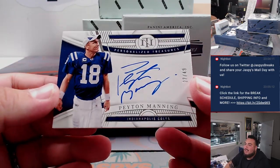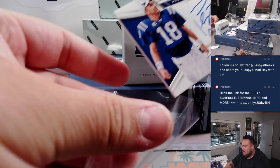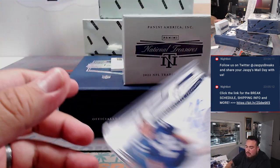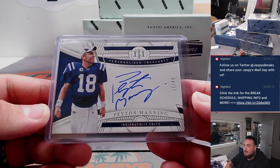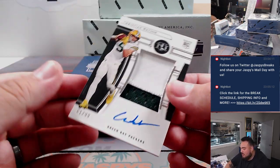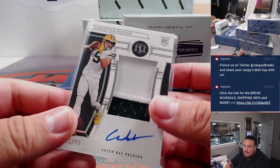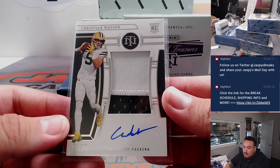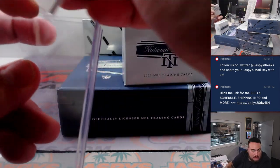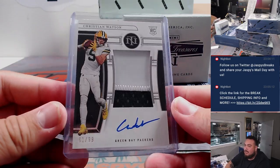We have a Peyton Manning — how about that on-card, 27 out of 49. The Sheriff, Peyton Manning. That is going to go to the Indianapolis Colts with Matthew Shearer, straight up. Very nice. And then the last one — always hitting this Christian Watson kid, man, I swear. Christian Watson RPA, that is 61 out of 99, going to John with the Packers. That's a nice one. He sells extremely well, super well. I tend to pull this kid a lot.